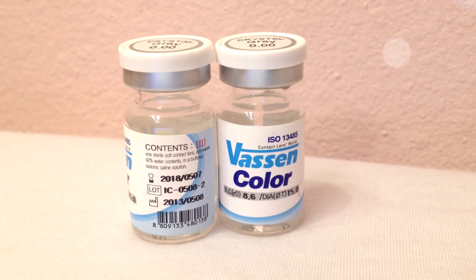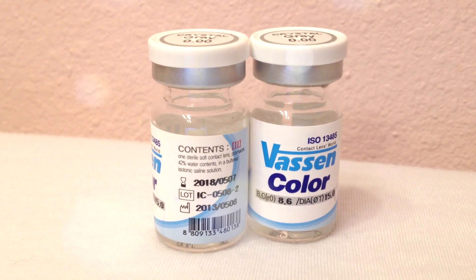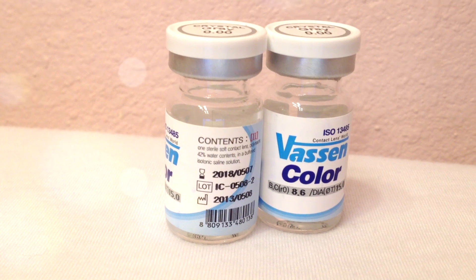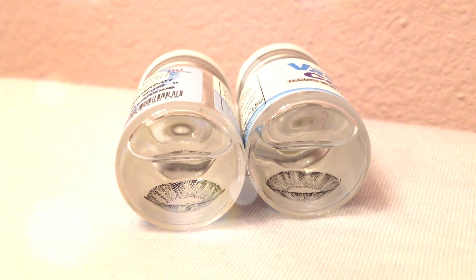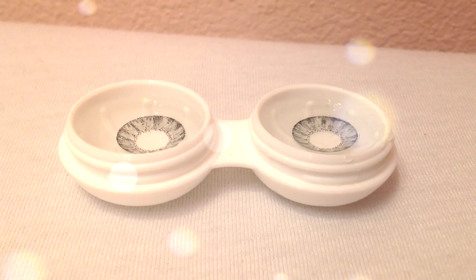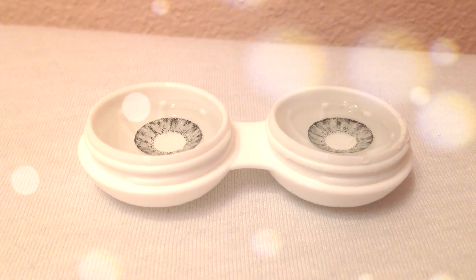Now for the Vassen Pretty Crystal Grey circle lenses. The diameter of these lenses is 15mm — the bottle itself says 15mm and I would agree. The water content is 38% and the base curve is 8.6mm.